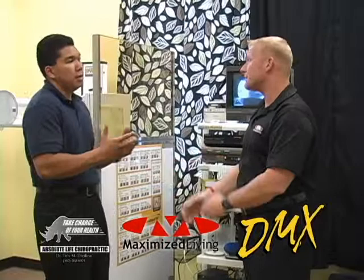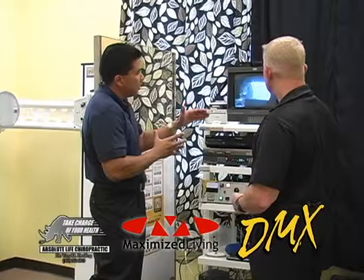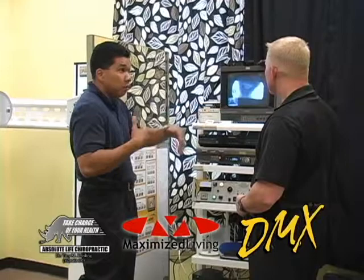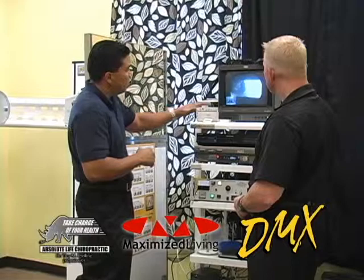We look at motion — that's the key. We want to see how things move. If they're moving too much, we want to stabilize them. If they're moving too little, we want to move that area. It makes sense to do things in motion because we're human beings, we've got to move. When we do the motion x-ray and see how things move, it makes treatment a lot easier.